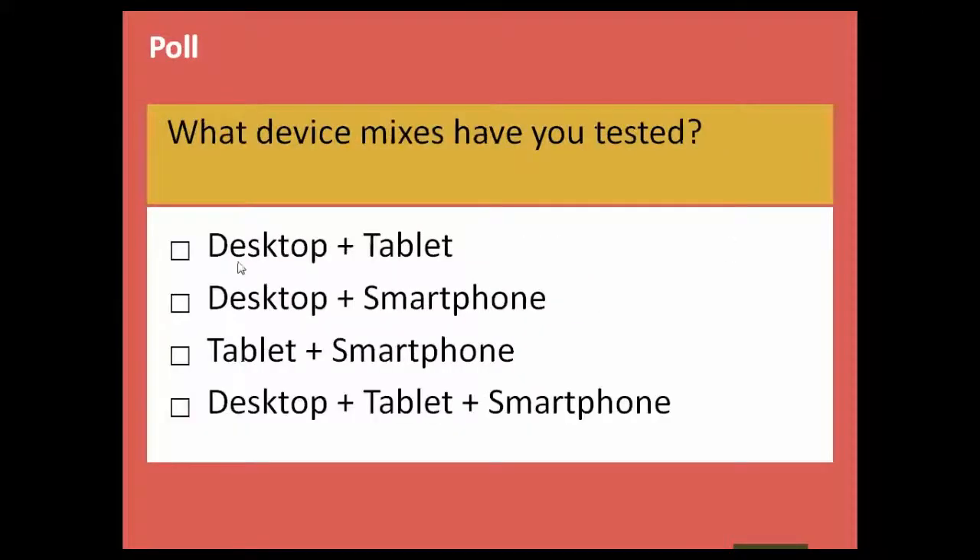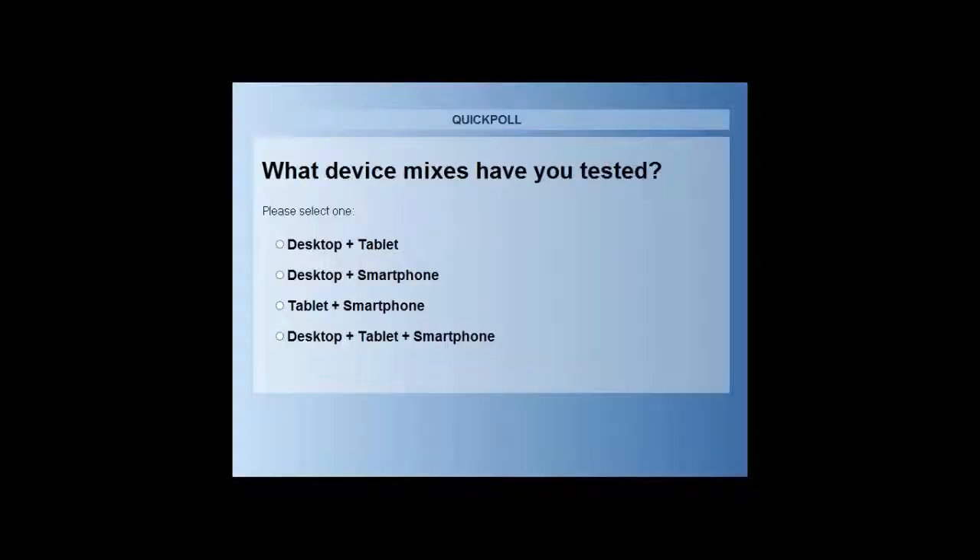Second poll: I think this is a little predictable — I'm sure a lot of people use multiple devices — but let's get a sense of how many devices have you tested. I'd especially like to see the last response: tablet, desktop, and smartphone.